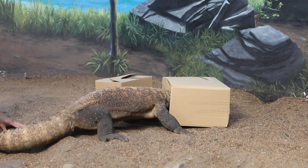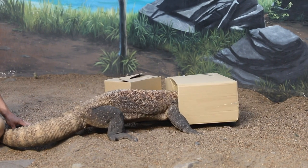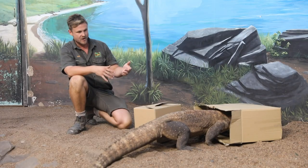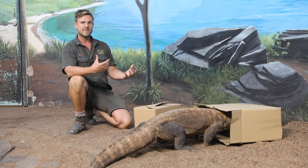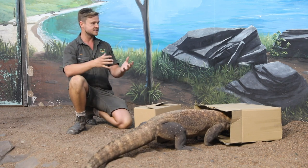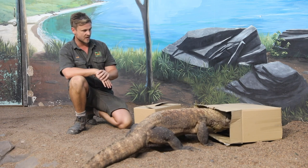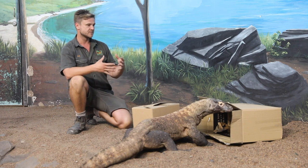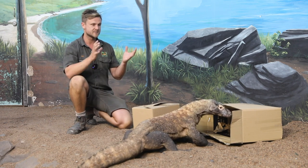Sometimes the box actually gets stuck to his head. He's found the food and he's going to eat it while it's inside the box. We're trying to keep Kraken motivated — looking for his food, foraging for his food — that's how they do it out in the wild. They move around and try to find dead carcasses to feed on, but they'll also predate on other animals as well. This kind of behaviour really encourages that movement, encourages him to investigate things, and encourages him to find his food.